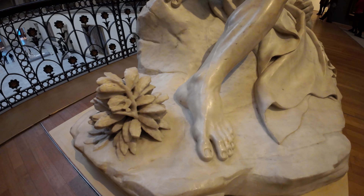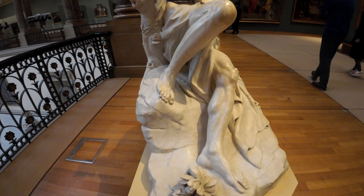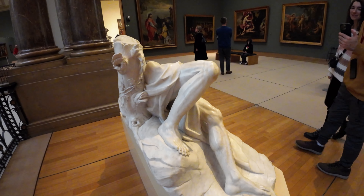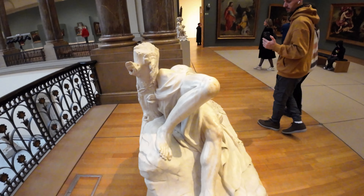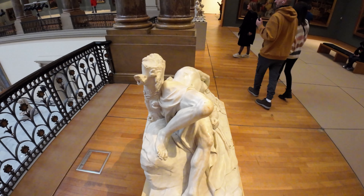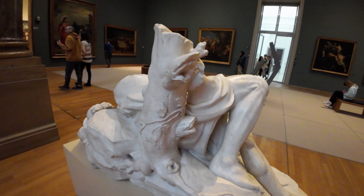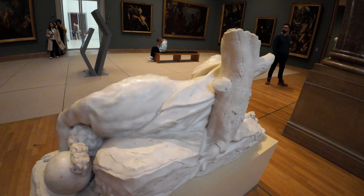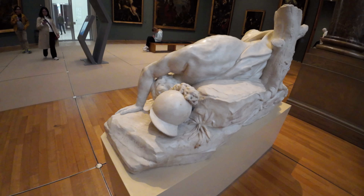Secret 3: The Mysterious Disappearance of a Masterpiece. One of the most intriguing stories involves the mysterious disappearance of a masterpiece during World War II. The painting was thought to be lost forever, only to resurface decades later in a completely unexpected place. The journey of this artwork is like something out of a detective novel, adding a layer of mystery to the museum's history.